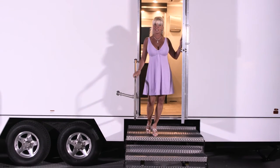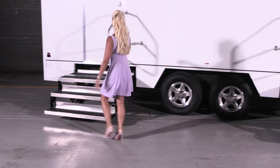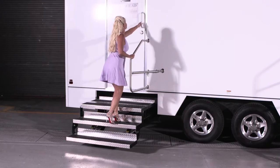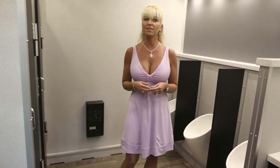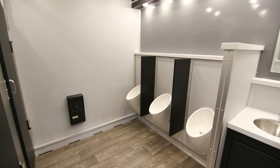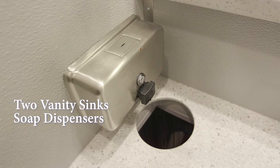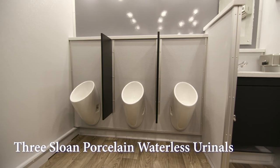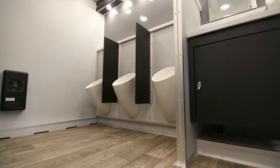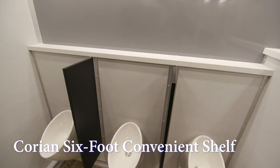Now let's take a look at the men's facilities. The men's restroom has all the same features and amenities just as you saw on the women's side: two vanity sinks, built-in soap dispensers, hand towel dispensers, and built-in trash receptacles. The men's restroom is equipped with two bathroom stalls plus three Sloan porcelain waterless urinals with stylish black privacy dividers. Above the urinals there is a Corian shelf for convenience.